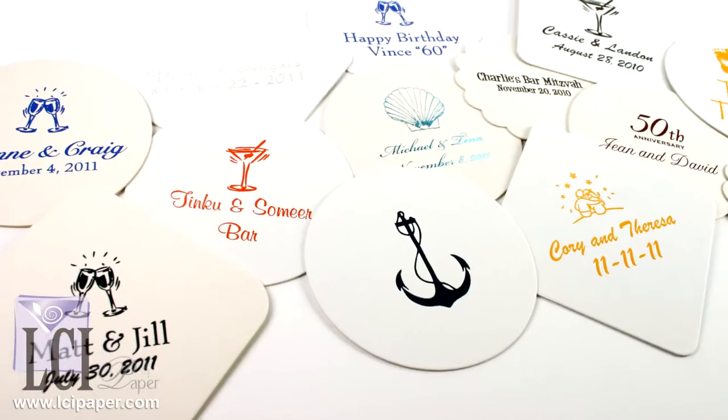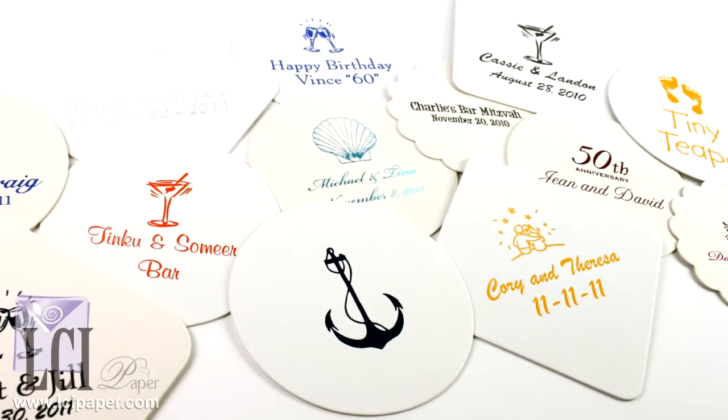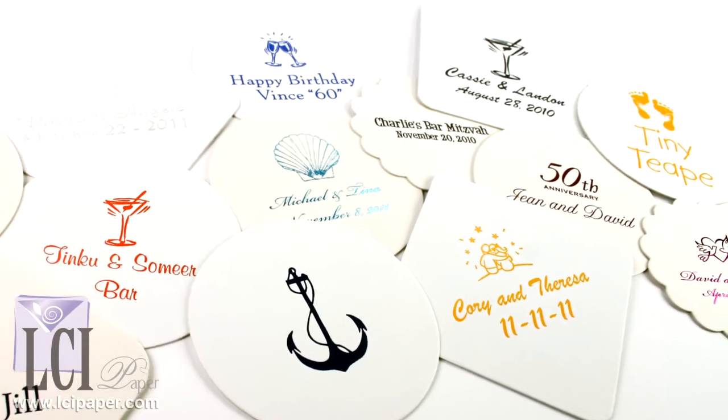Imagine being able to order personalized coasters from your own home, custom imprinted with the details for your specific big event. Well, you can with LCI Paper's personalized coasters.